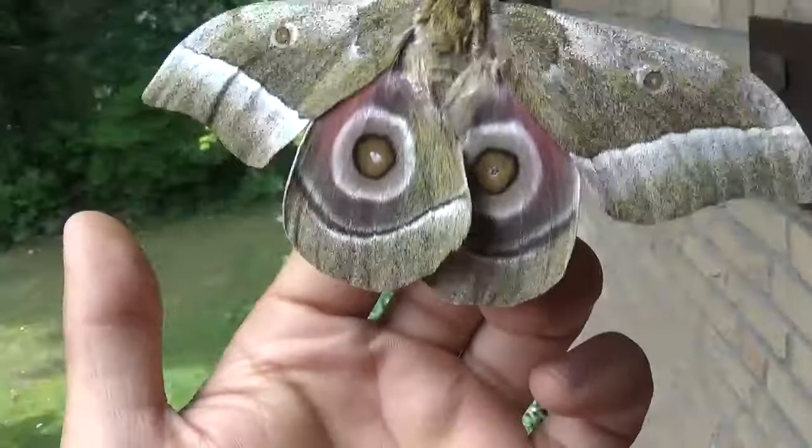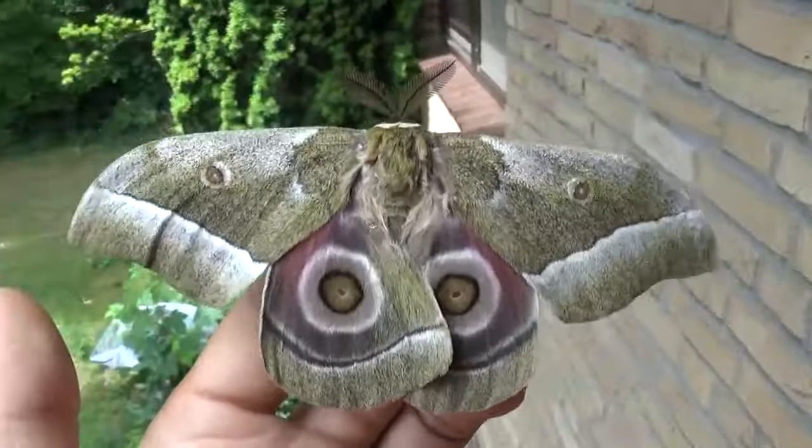Hello there everyone, today I'm showing you a really nice but common species from Africa, the Gonimbrasia zambesina.